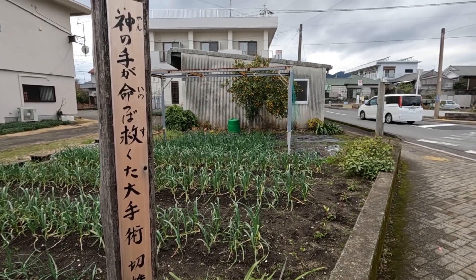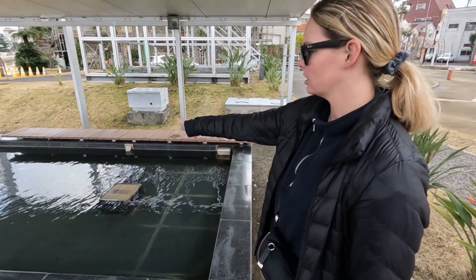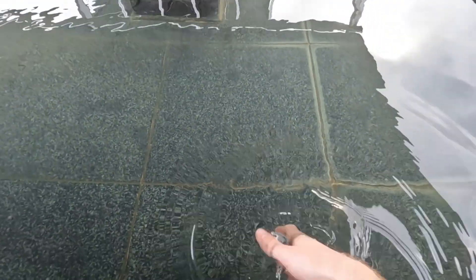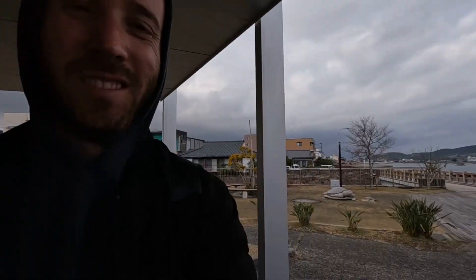Ibusuki is apparently nicknamed the Hawaii of Japan. I've also heard that nickname given to Okinawa, so it being like winter right now, it seems a little dead here. There's a bench here and you can just enjoy the hot spring. Also, peep my new glasses. What do you think? Oh, it's really nice. It's like a nice little jacuzzi for free. I think we're in the right place.